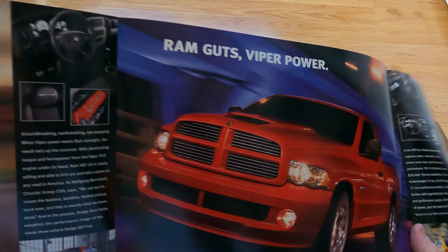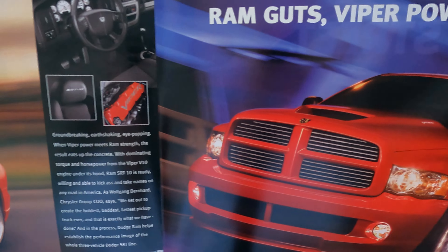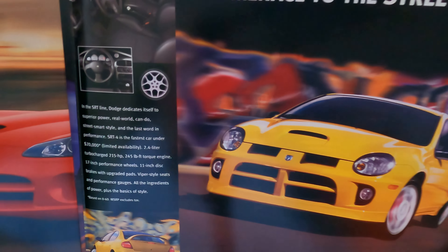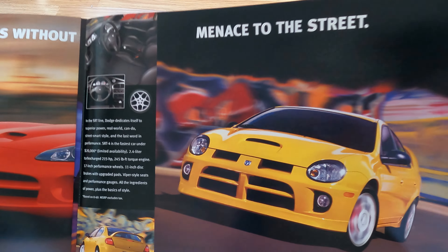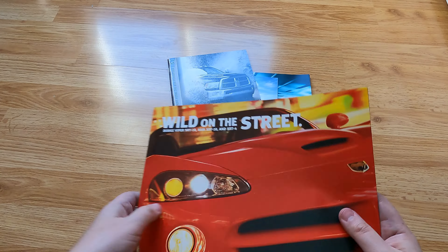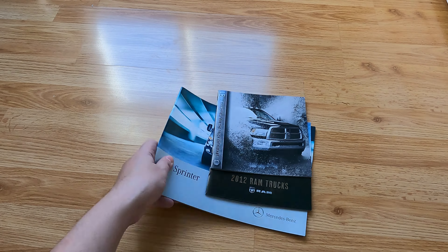You have the Dodge RAM — 'Guts, Viper Power.' So you have the RAM SRT stuff and then 'Menace to the Street.' I wouldn't call it a menace to the street, but I guess it's pretty cool that this thing was around. Nothing in the back — okay, nothing in the back.